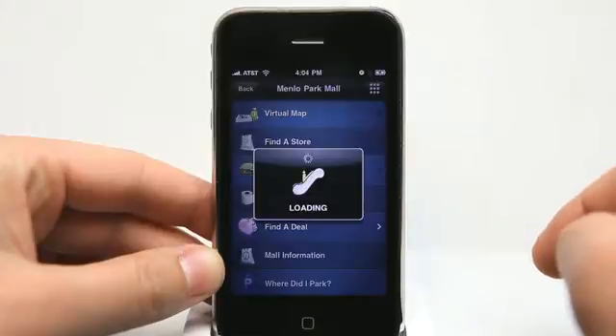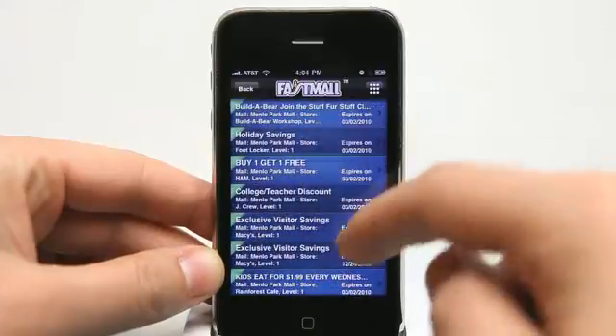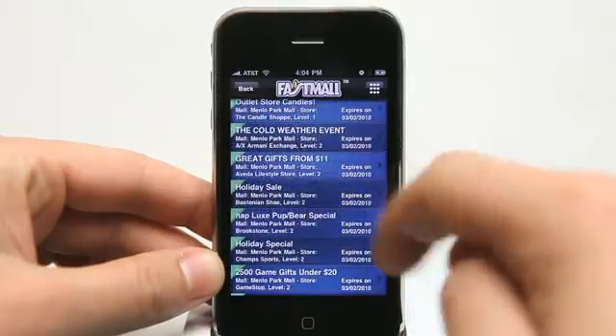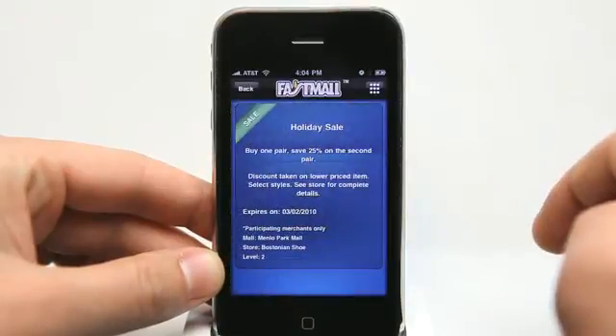'Find a deal' shows deals going on in the mall — all the different stores that have deals. We can view those deals, tap on a deal, and get more information about it.